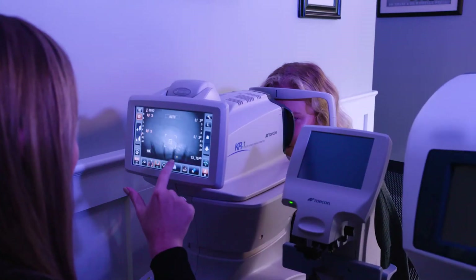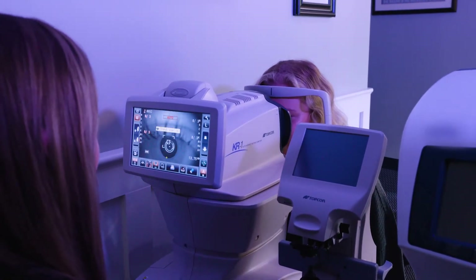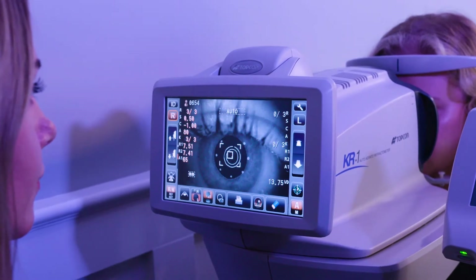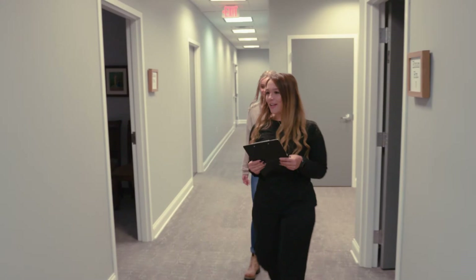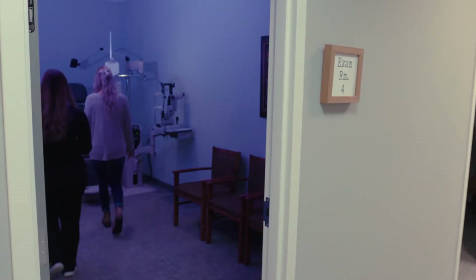One of the things that separates Korn's vision from other places would be the all-digital refractions. It starts with the TopCon autorefractor, which sends that information out to each exam lane. It's populated into the machine. The whole process — the refraction, which typically takes the longest part of the exam, is one of the quicker parts.